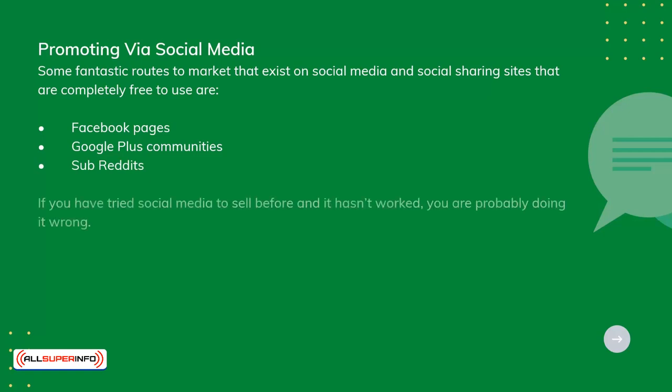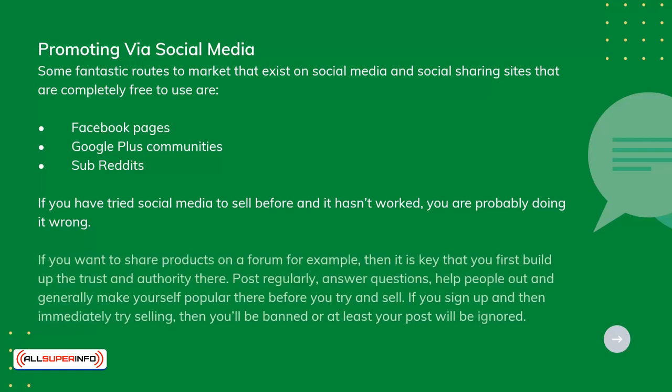If you have tried social media to sell before and it hasn't worked, you are probably doing it wrong. If you want to share products on a forum, for example, then it's key that you first build up trust and authority there. Post regularly, answer questions, help people out, and generally make yourself popular there before you try and sell. If you sign up and then immediately try to sell, then you'll be banned, or at least your post will be ignored.